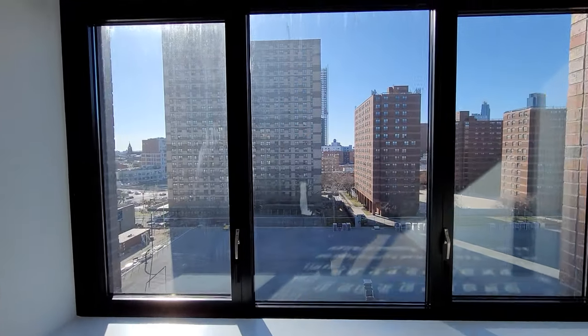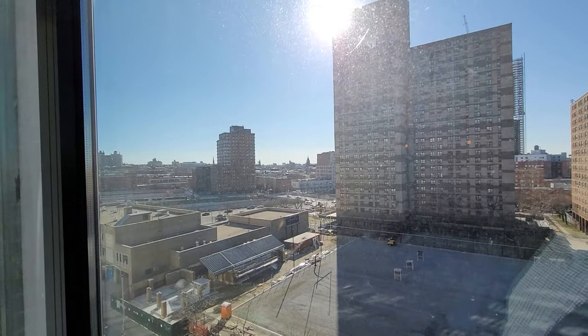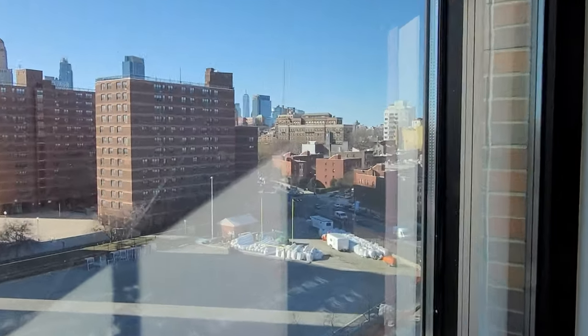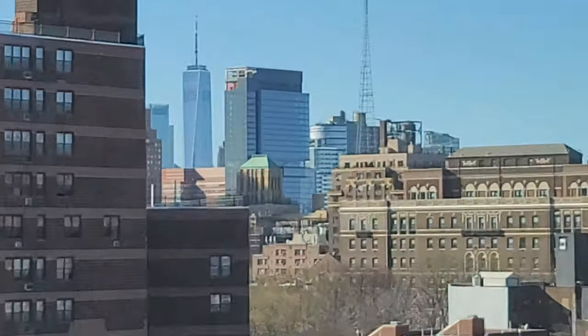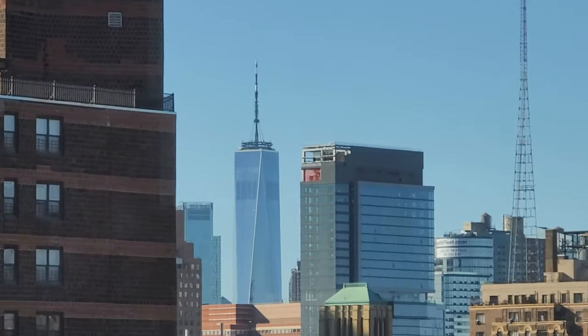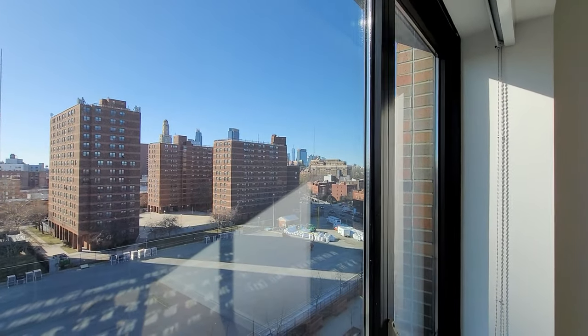Out the window here you got the south of Brooklyn. You got New York down here — you can actually see the Freedom Tower if you get real zoomed in. Look at that, Freedom Tower baby! Oh man, this is beautiful, looking forward to it, let's go!